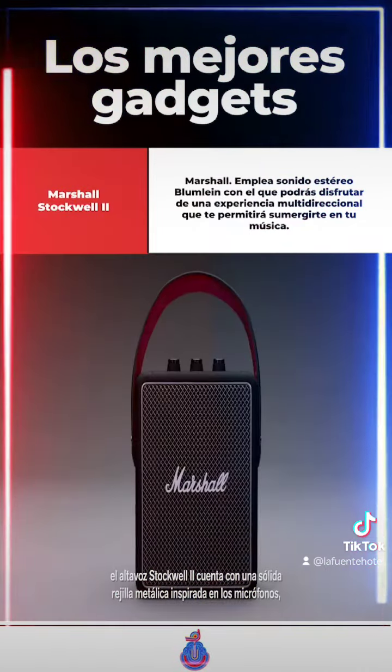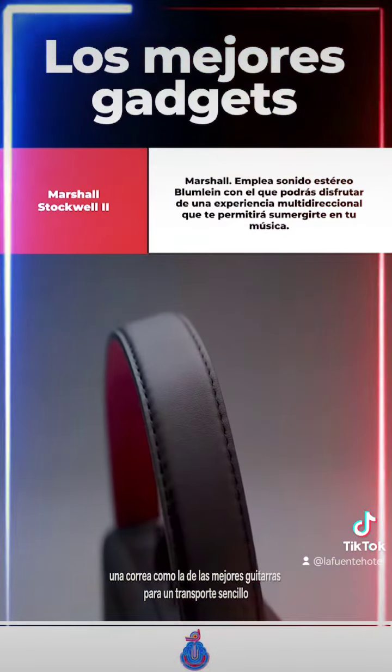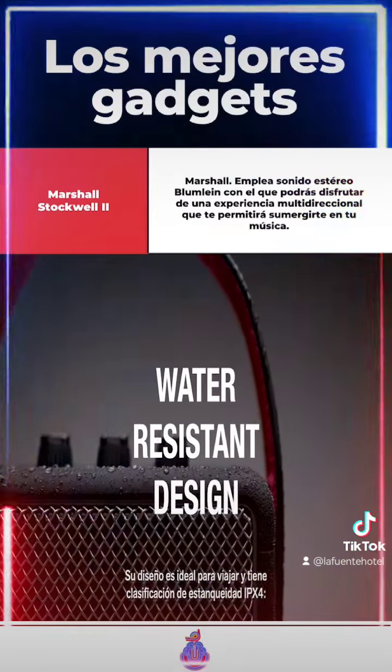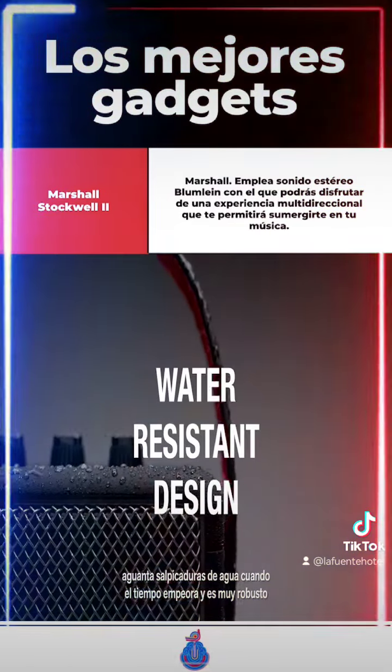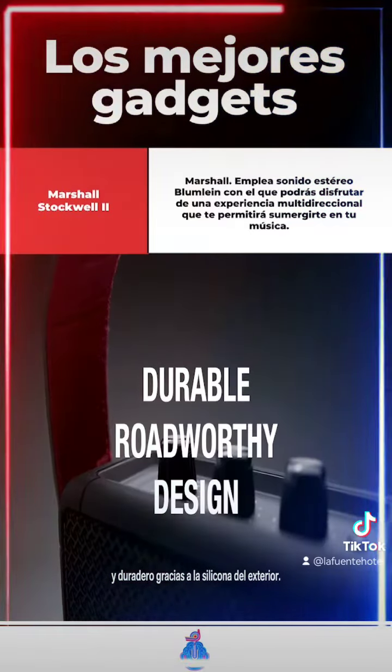Echoing the legacy of rock and roll, Stockwell 2 has a solid metal grill that pays homage to the steel mesh grill found on many microphones, a guitar-inspired carry strap for easy portability and the iconic Marshall Script logo. Its road-worthy construction with an IPX4 water-resistant rating means it's able to withstand splashes of water when the weather starts to turn, and a silicone exterior makes it extremely rugged and durable.